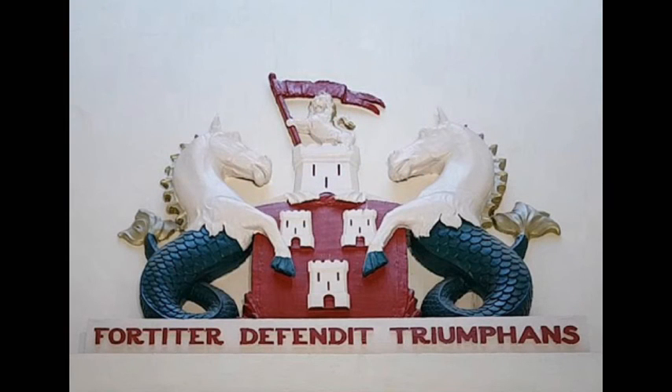This is Newcastle's Coat of Arms. Newcastle's Coat of Arms originates from the 14th century and depicts quite clearly the Castle of Newcastle. The two seahorses you see were added in 1575 to signify it was a seafaring port. The Coat of Arms also has a Latin motto, 'Fortiter Defendit Triumphans,' literally meaning 'Triumphing by Brave Defence.'